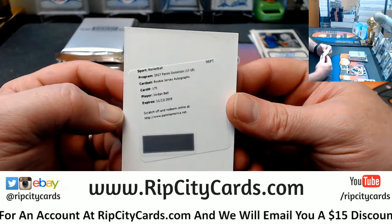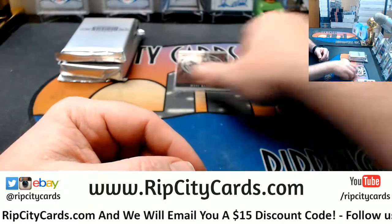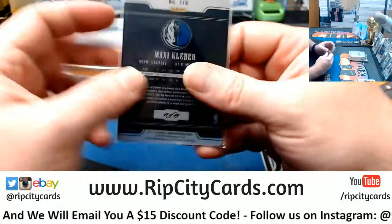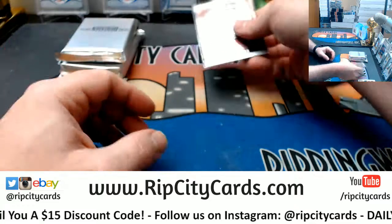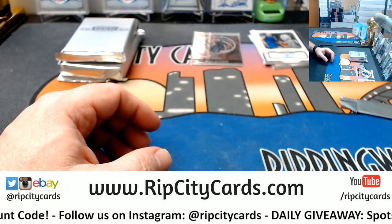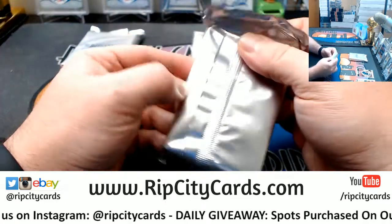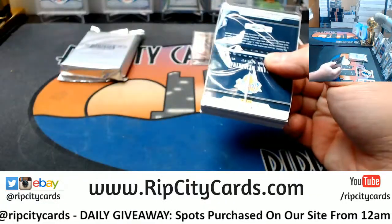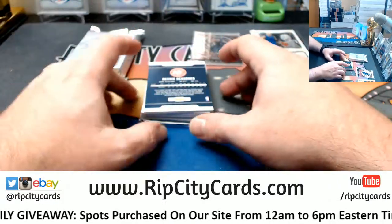Deer Collector — rookie jersey autograph for Jordan Bell. And a Maxi Kleber for the Mavs, 41 out of 49. This Dominion was nice. If Dominion had come out before National Treasures, I think it would have been massive. Absolutely massive.